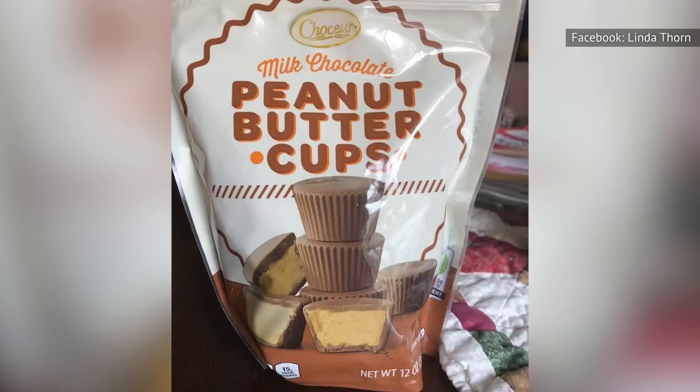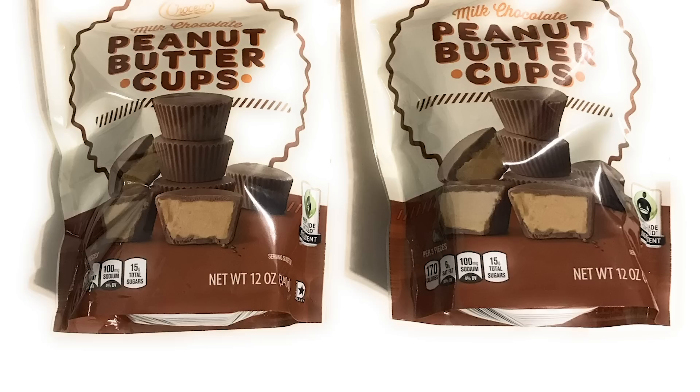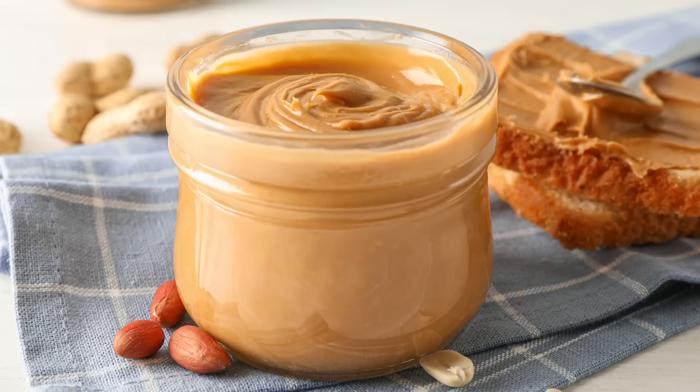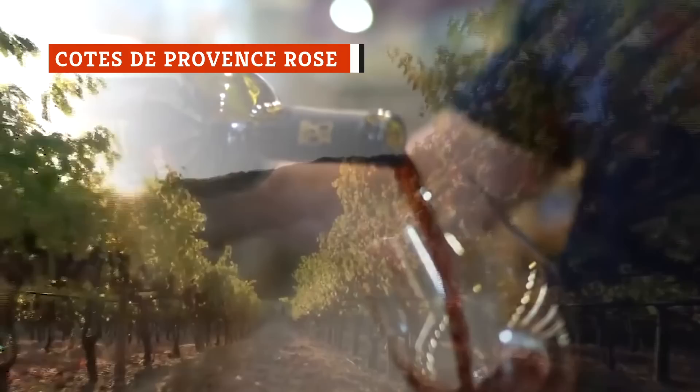If we're going to discuss Aldi products that can claim cult status, we definitely can't leave Chokur Milk Chocolate Peanut Butter Cups off the list — this might just be the most popular sweet treat you can find at your local Aldi. You may have thought you couldn't get a better peanut butter cup than the famous Reese's, but some Aldi customers disagree. According to Delish, what sets these cups apart is the ratio of peanut butter to chocolate — Aldi devotees call the filling creamier and more delicious.